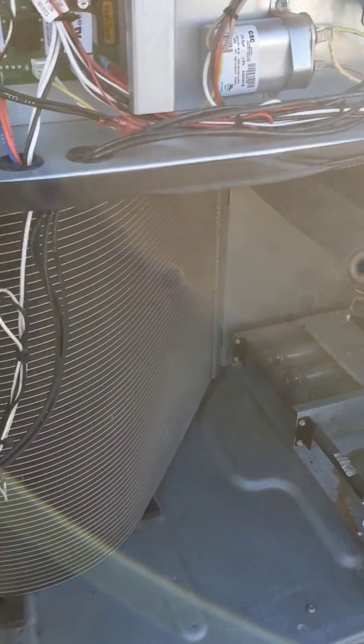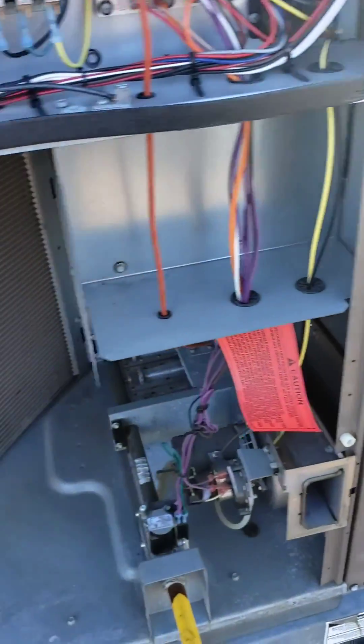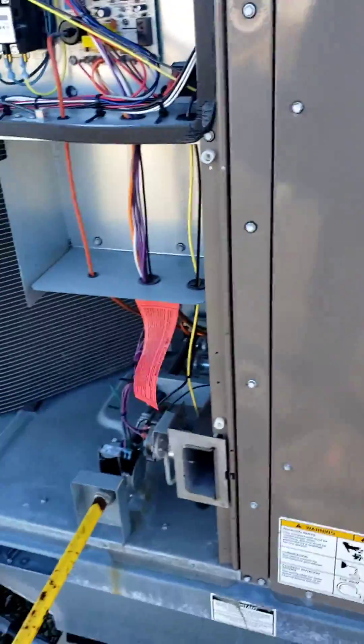We assumed there might be a fire damper down in the building that got closed, and that there was not enough air going through the supply, causing it to stay in the main supply duct and causing the system to shut off. But before going to check for that, I checked the fresh air damper up here first.